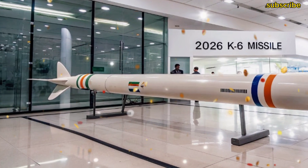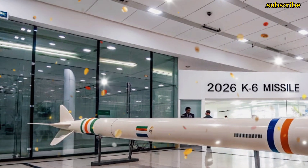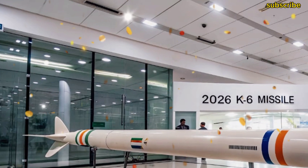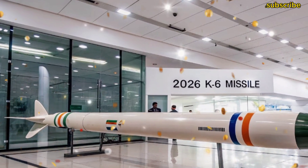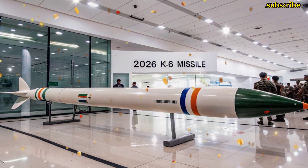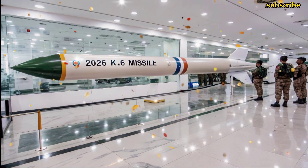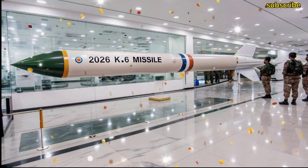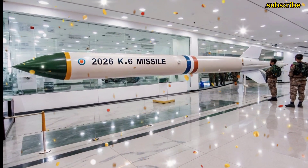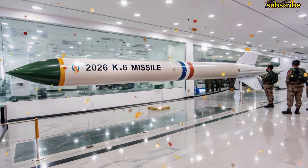The K-6 missile represents the third and most dangerous leg of India's nuclear triad, symbolizing the country's sea-based strategic nuclear capability. It is being developed by DRDO, the Defense Research and Development Organization, and will be deployed on India's nuclear-powered submarines. Before this, India had the K-15 Sagarika and K-4 missiles, but the K-6 is far more powerful, has a longer range, and is technologically more advanced than both.